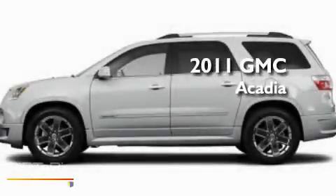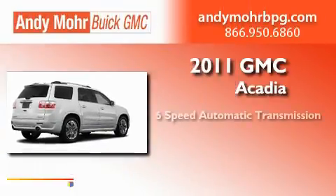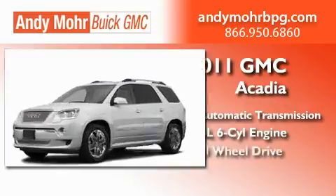This is a brand-new 2011 GMC Acadia. This crossover has a 6-speed automatic transmission, a 3.6-liter V6, and all-wheel drive.